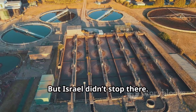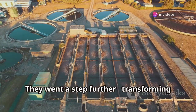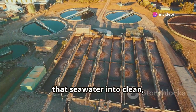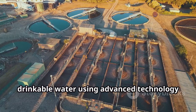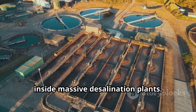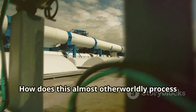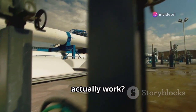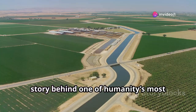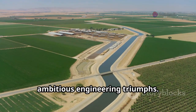But Israel didn't stop there. They went a step further, transforming that seawater into clean, drinkable water using advanced technology inside massive desalination plants. How does this almost otherworldly process actually work? Join Mandarin Tech as we uncover the story behind one of humanity's most ambitious engineering triumphs.